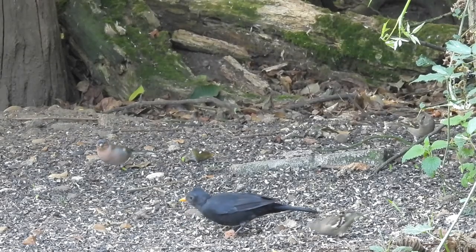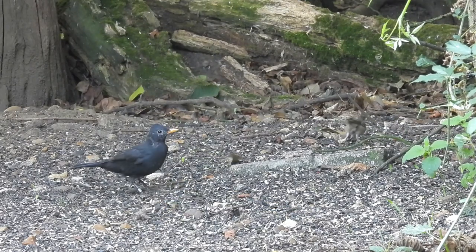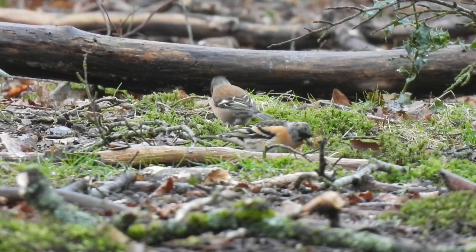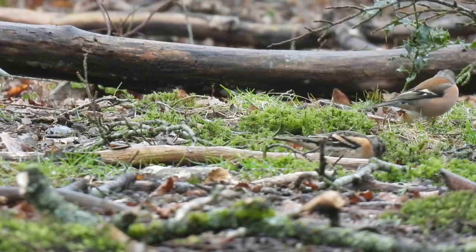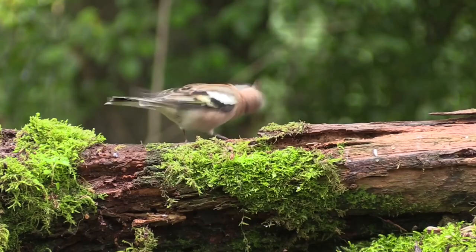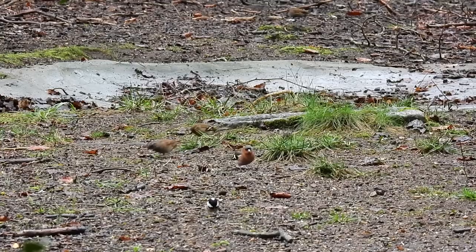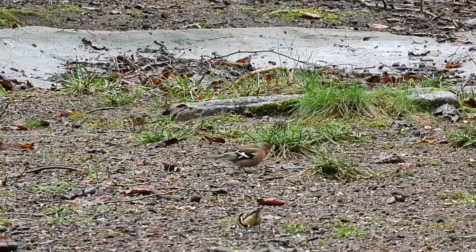Once a common sight, chaffinches have declined steeply in number over the past 15 years. The main cause of this seems to be a disease known as trichomonosis, which makes it difficult for the birds to feed and eventually causes starvation. Despite this decline, there are still thought to be just over 5 million pairs in the country.